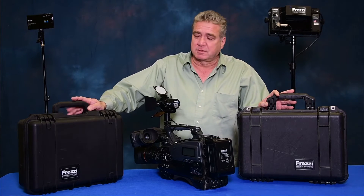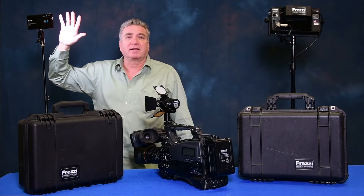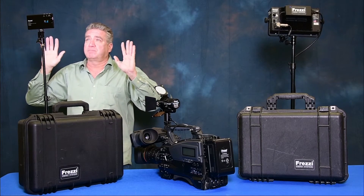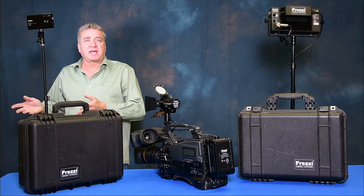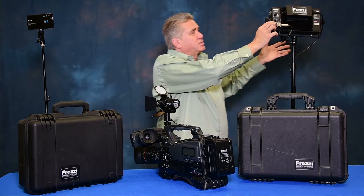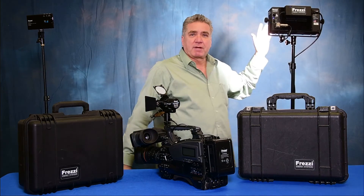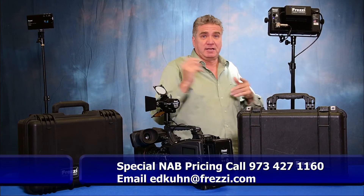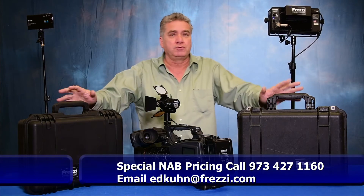We also have two new travel kits. One having two pocket lights in it with compact stands included that give you nice, beautiful light for indoors — quick setup, studio, nice little setup. And then we have a high-powered skylight kit here for when you're outdoors. AC kit, totally compact. DC optional kit is also available. But these are your two new travel kits.